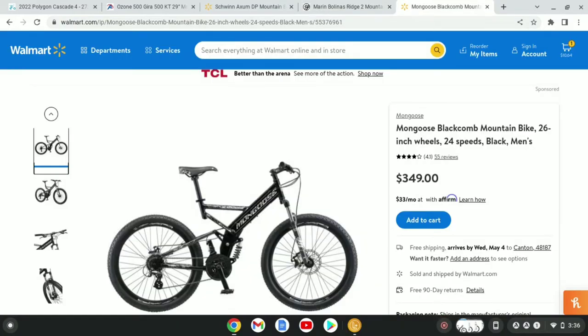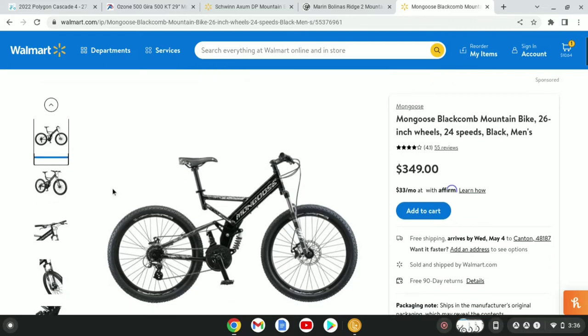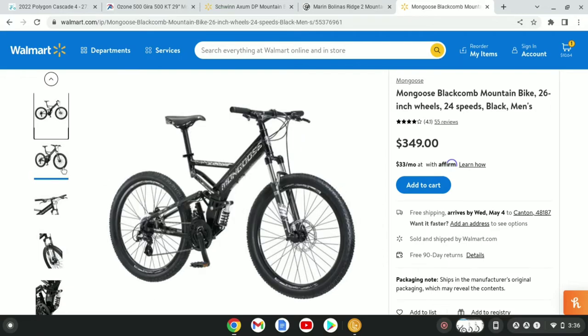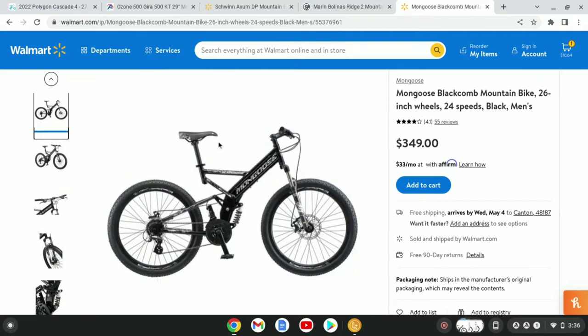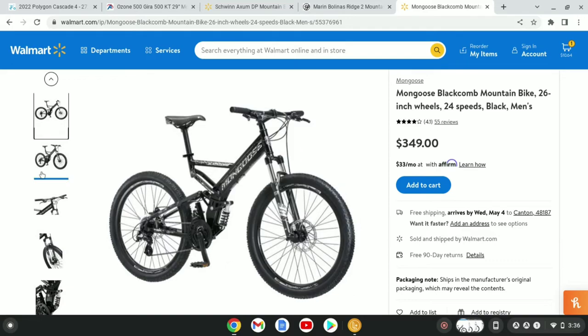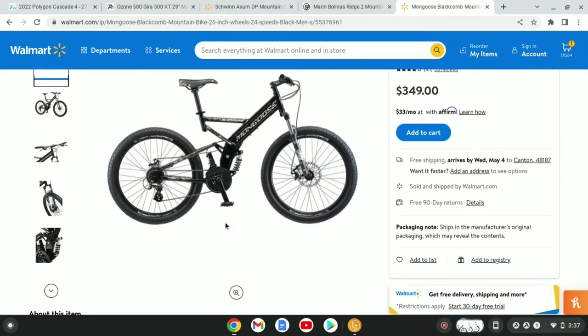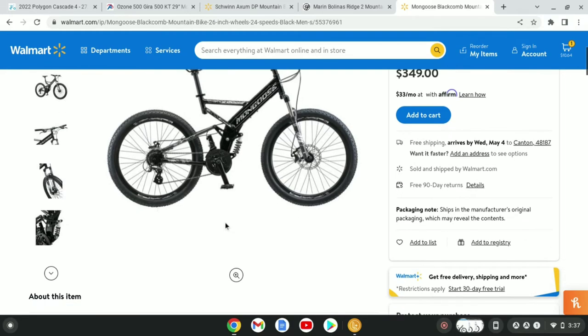The last bike I'm going to be taking a look at is the Mongoose Black Comb. This bike has 26-inch wheels and is $350 at Walmart. I personally don't love this frame design, but if you like full-suspension bikes with slightly different frame designs, you'd probably like this bike. It has an Element Fork which looks to have about 100mm of travel with a dual preload adjustment. It does have a 3x crankset, which is one thing I don't like about the bike.